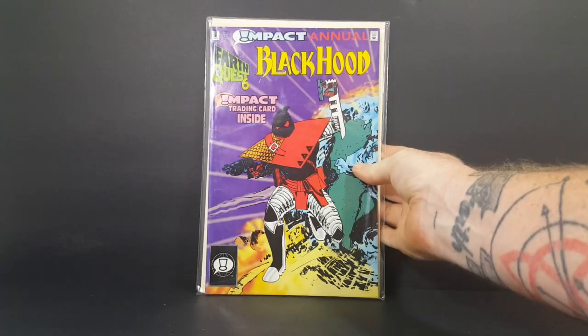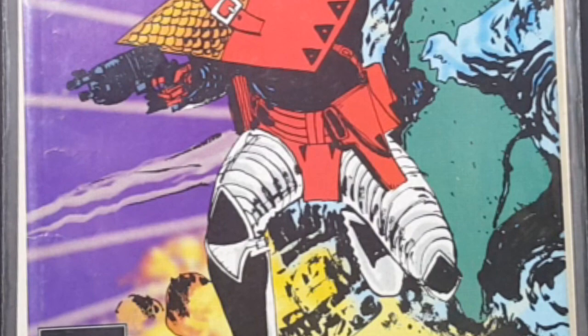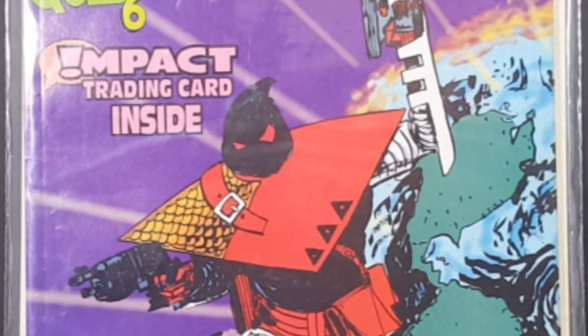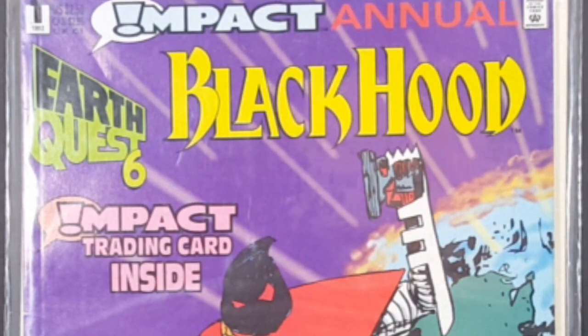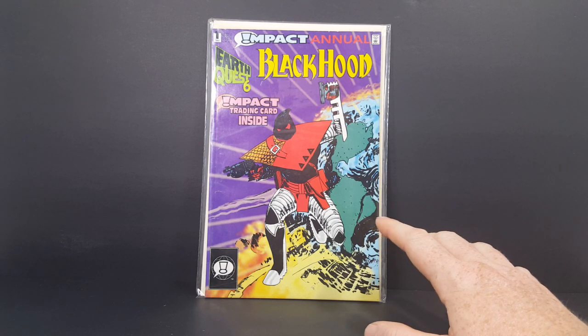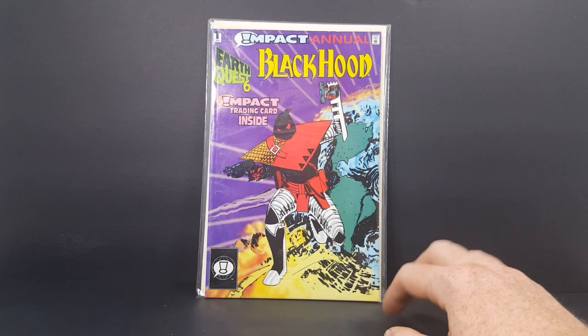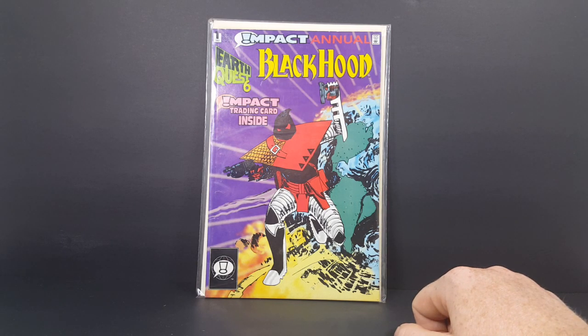First up in this comic book haul we have Impact Annual No. 1, Earth Quest No. 6, and Black Hood with an Impact trading card inside. Black Hood of course is a Golden Age hero, one of the lost heroes of the Golden Age. He never really picked up steam in the modern age, but I love the Impact line. I got into it through Legend of the Shield and decided I wanted to give the other titles a try.